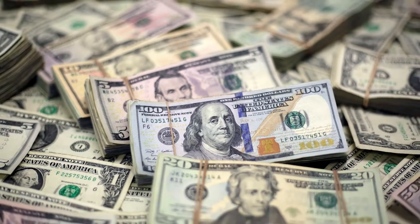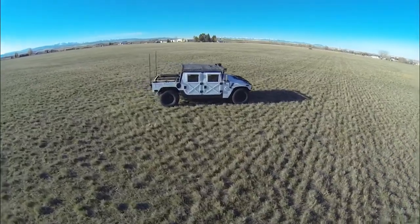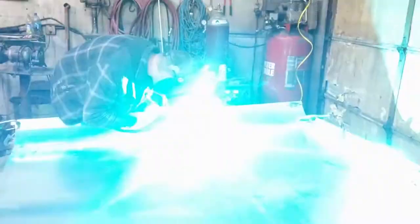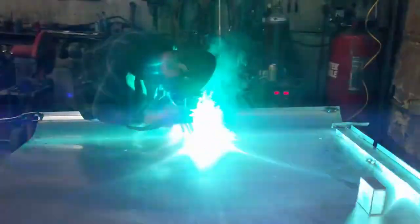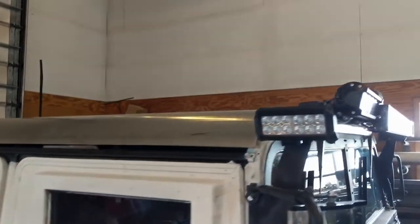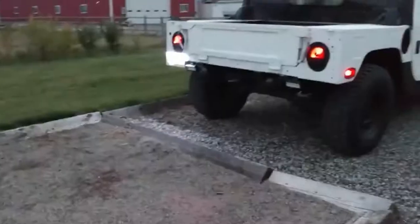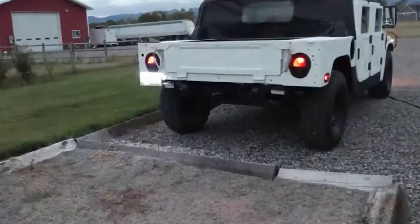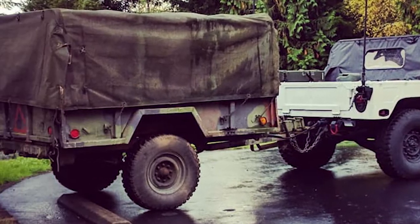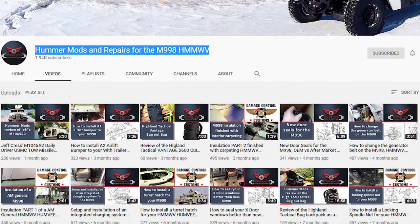Next, we head out west to check out AJ's customized 1986 M1038 Humvee. AJ bought this from a Humvee customization shop with some upgrades already done. However, he's done a lot of additional maintenance as well as installed a variety of upgrades like a custom aluminum hardtop, remote-controlled LED area and spotlights, and much, much more. You can find all of AJ's upgrades and some great how-to maintenance videos on his YouTube channel, Hummer Mods and Repairs for the M998 Humvee.